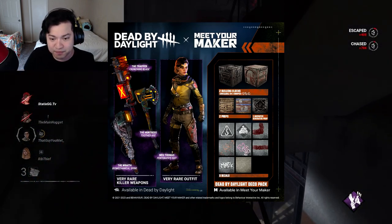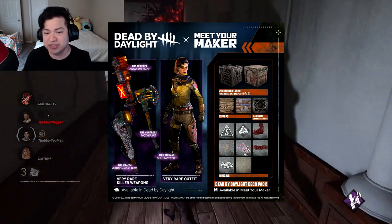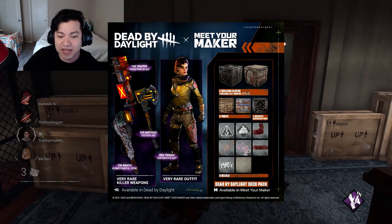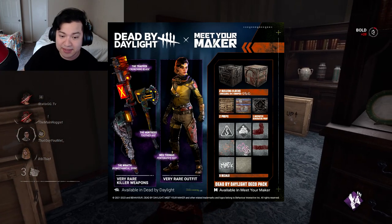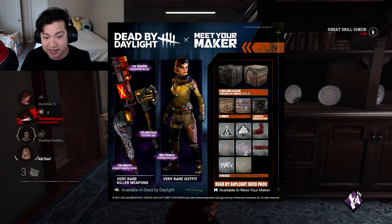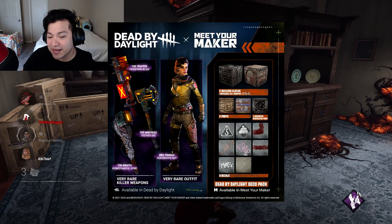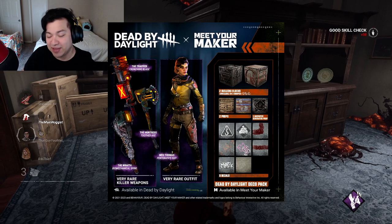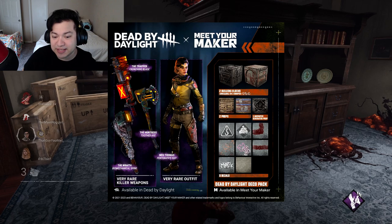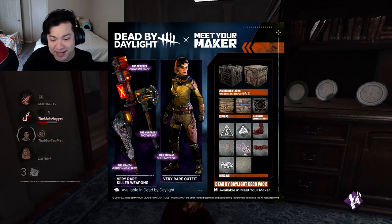Of course Meet Your Maker is also getting some rewards that are Dead by Daylight related. Even though I don't know what any of these things mean since the game's not out just yet, it's cool seeing what we're going to be looking forward to. On the top right it says two building blocks available in three shapes — that's DBD themed. Right under that it says two props, and the middle one definitely looks like a palette from Dead by Daylight. On the right side it says one animated generator prop.